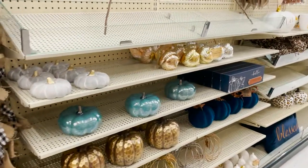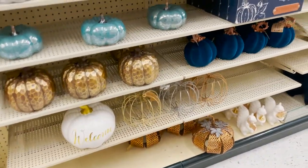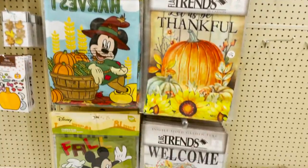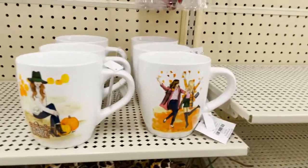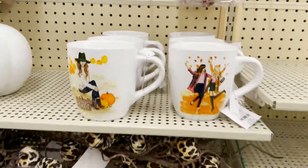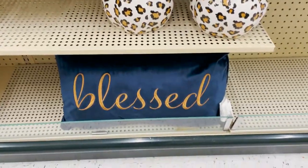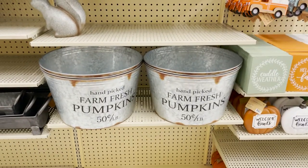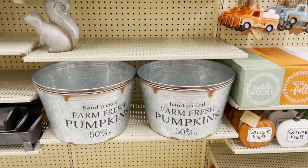Got some more glass pumpkins here. Really cute. And there's some flags for your yard. Look at these - how cute are these mugs? They're $10. I love this little farm fresh pumpkins bucket. That's cute.